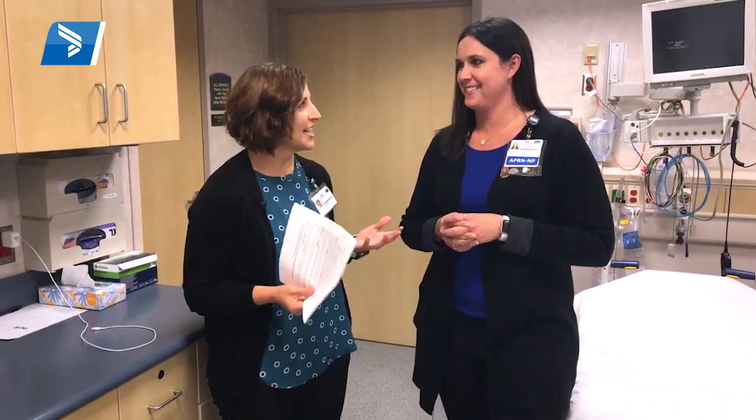Hey everyone, I'm here today with Heather Talbott, Program Manager of the Trauma Center here at Bryan, and we're super excited. We get to go behind the scenes of the Bryan Trauma Center today and even share how you can save a life. Just remember to like our video today, and if you have any questions you can post them in the comment section below. Let's get started.